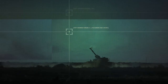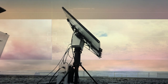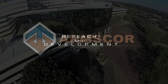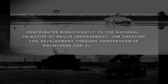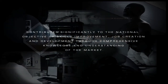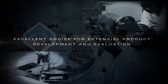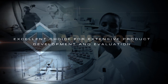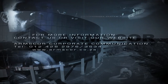ARMSCOR's Research and Development contribute significantly to the national objective of skills improvement, job creation and development through comprehensive knowledge and understanding of the market. The fact that there are virtually no competing defence science and technology industries globally makes ARMSCOR's Research and Development an excellent choice for extensive product development and evaluation.